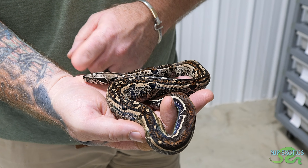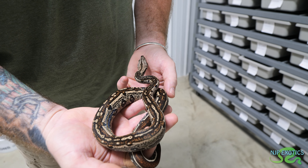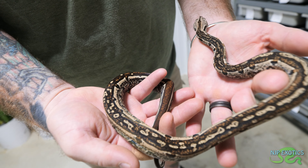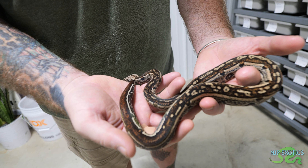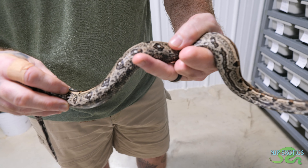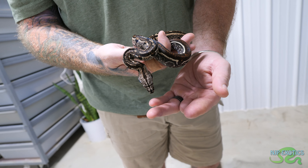This is an IMG Aztec jungle that is double het for VPI snow - that's VPI caramel albino and type 1 anerythristic. And this is one of my favorites. I really like the busier patterns with these guys. They're all just beautiful works of art. The color on the head spear just looks like evil - I love it.